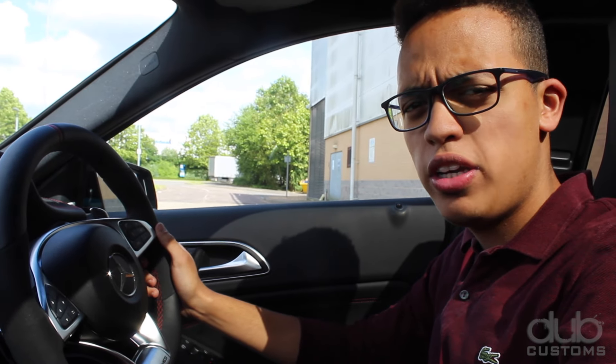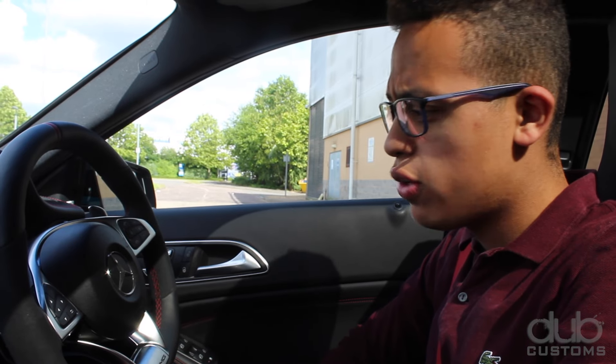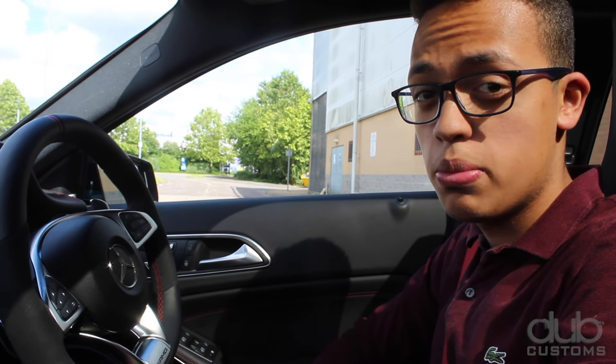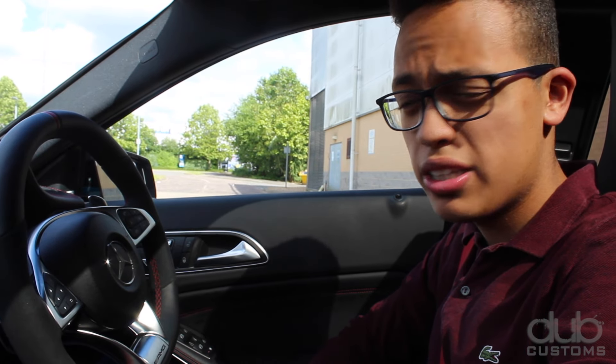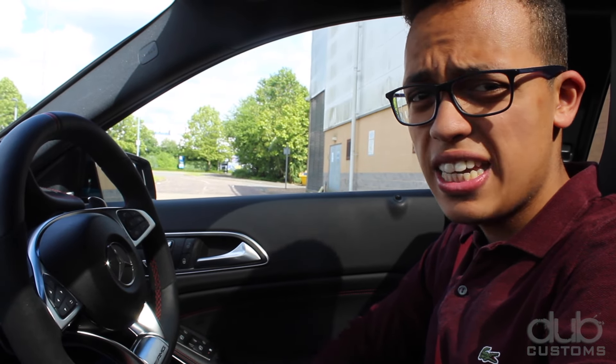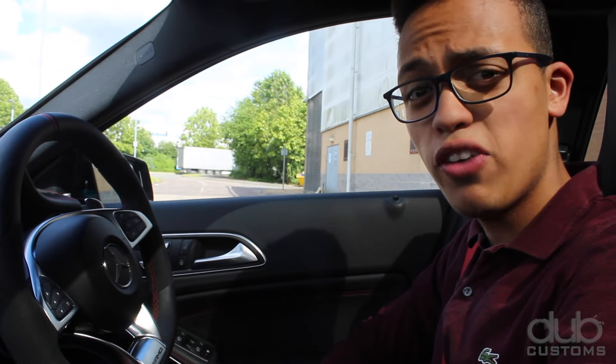Hello folks and welcome. Today in this video I'll be showing you a quick overview on this car, the Mercedes A45 AMG, owned by a customer who's coming to get a few decal bits done for his Nürburgring track day. He's kindly given us the keys to show you what it's like to drive the A45 and have a bit of fun.